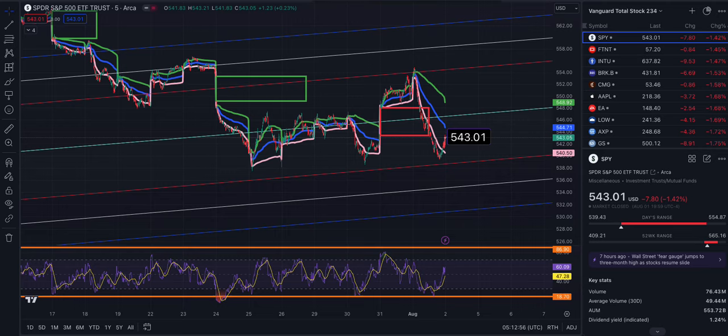This is SPY on the five-minute time frame. Here are your price targets for Friday. We ended the day at 543.01, down 1.42%. To the north side from where we are, VWAP is at 544.71, above that at the middle of the trend and the baseline and resistance.